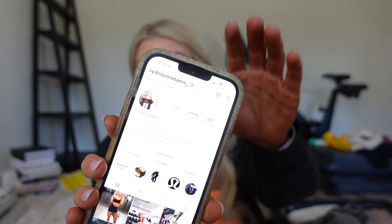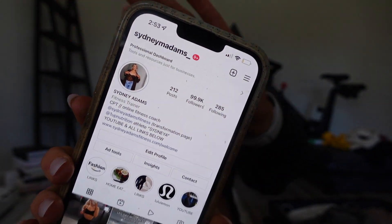Also, I just got a couple of new things and I figured I would show them to you. Can we focus? 99.9K on Instagram. That's going to be so fun reaching 100K. What a fun little milestone.